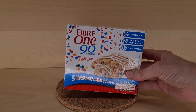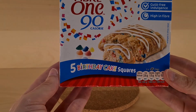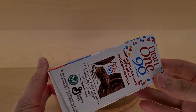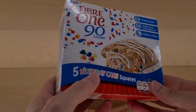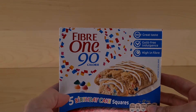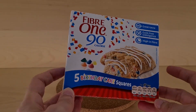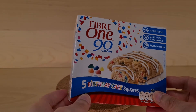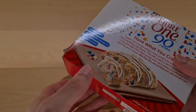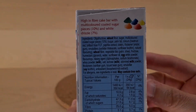So these are Fiber One 90 calorie birthday cake squares. I wonder how square they're going to be, because in the box is a rectangle. These came from Lidl — they won't have them now, but you can get these in other places. These were, I believe, 99 pence — 99 pence for five birthday cake squares. It's got words on the back; I'm trying to find what the ingredients are.